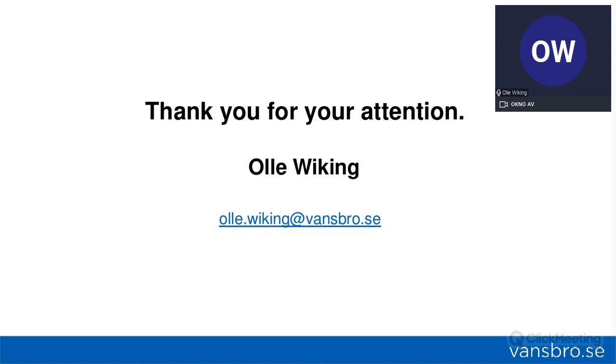Thank you very much, Olle. It's interesting to see these two different types of schools and municipalities with different structures and experiences. Regarding next steps for Green Leasing in Vansbro: we are working toward better dialogue with tenants. We've had some challenges with COVID, but we are moving forward, and we are also going to implement Green Lease contracting in our older buildings for other customers and tenants in the next year.